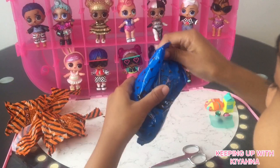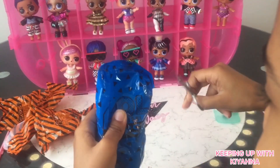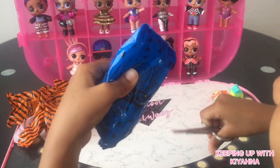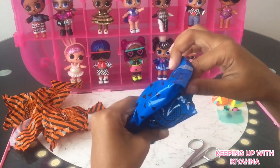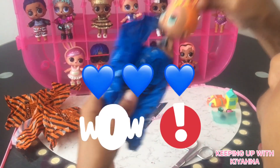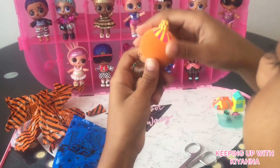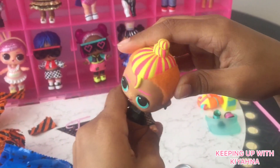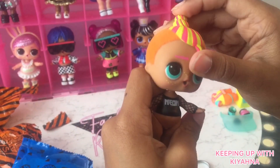Last but not least is the doll. I can't wait to see what the doll is. Wow — his head's so soft. His hair is pink and yellow.